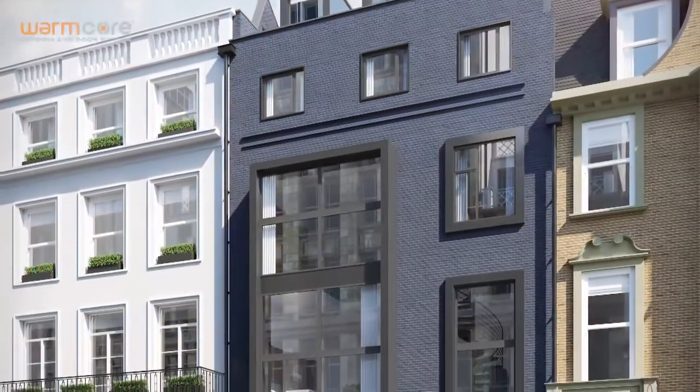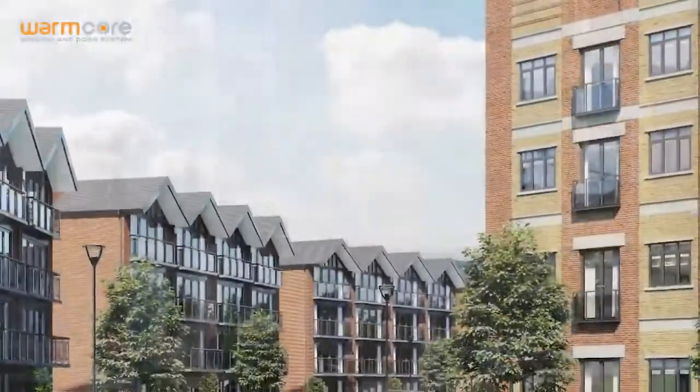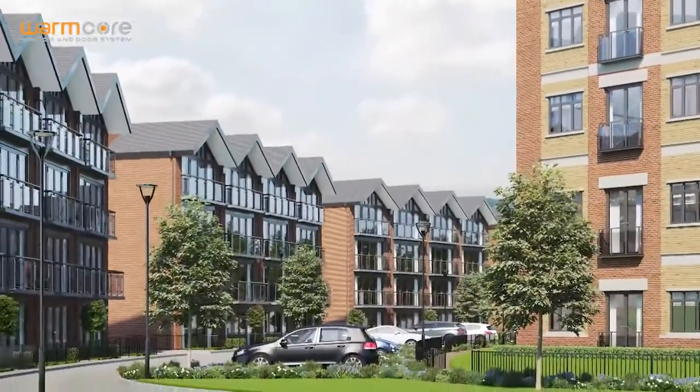Warmcore gives you compliance confidence, helping you deliver projects that exceed your clients' expectations. If you require even better thermal performance using triple glazing, Warmcore easily achieves a door U-value of 1 and a window U-value of 0.8.